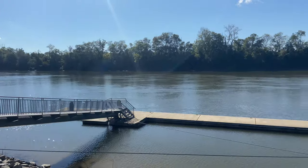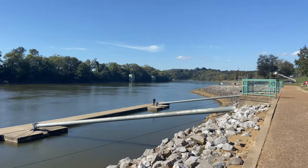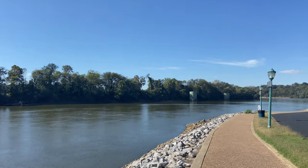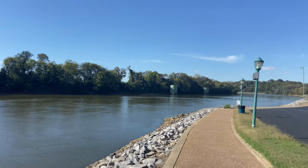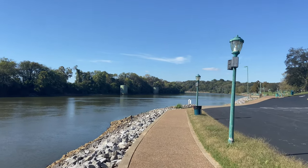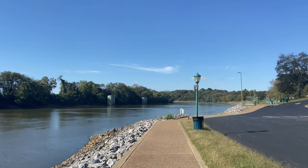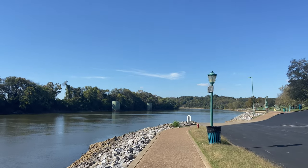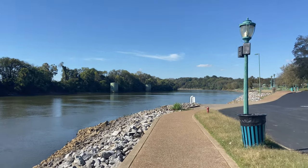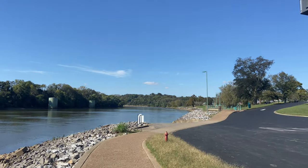Big boat dock here. Curious what this would look like if all the leaves were turning. Do these not turn? Or has it been too hot this season for leaves to turn colors? We're almost at the end of October here. I would think that there would be more color at this juncture.